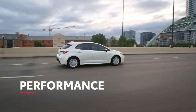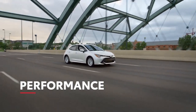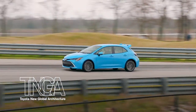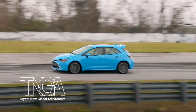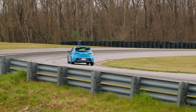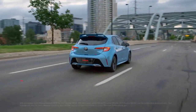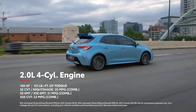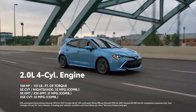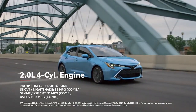One look at Corolla Hatchback and it's clear this sporty hatch is all about the drive, whether it's daily commuting or tearing around the track. Its underlying TNGA architecture is supported by independent suspension at all four corners, specifically McPherson strut up front and a multi-link design in the rear. TNGA also comes into play with Corolla Hatchback's 2.0-liter Dynamic Force engine, which produces a healthy 168 horsepower and 151 pound-feet of torque, all while having seriously competitive fuel economy estimates.